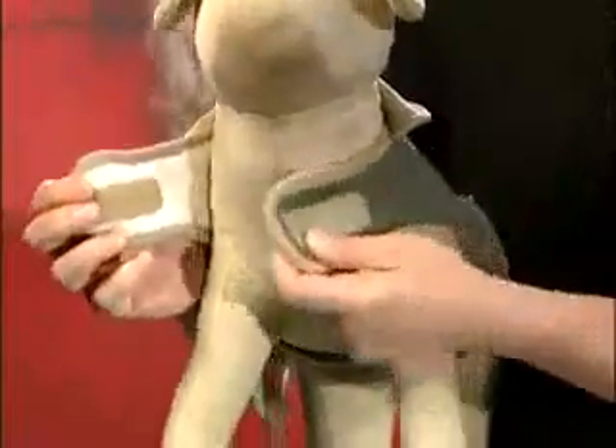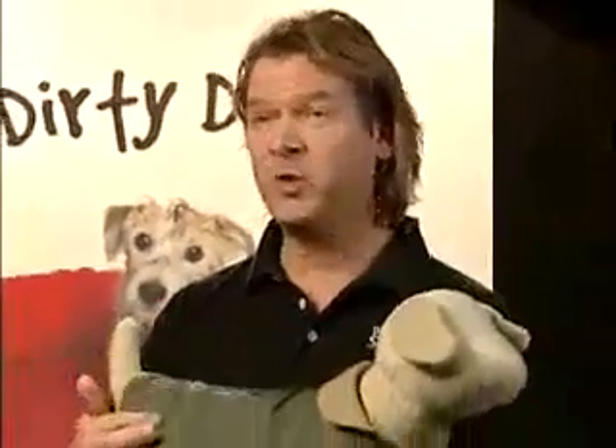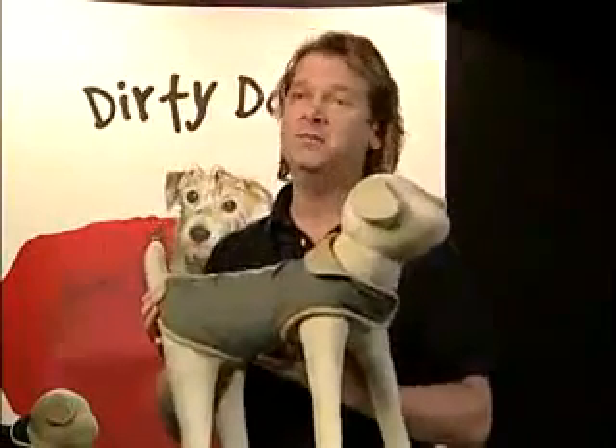For easy fit and comfort, we have velcro closures around the neck and also around the belly. So now we have a dog jacket that looks great, stays clean naturally, and is actually healthy for your dog — and your dog loves to be in it.